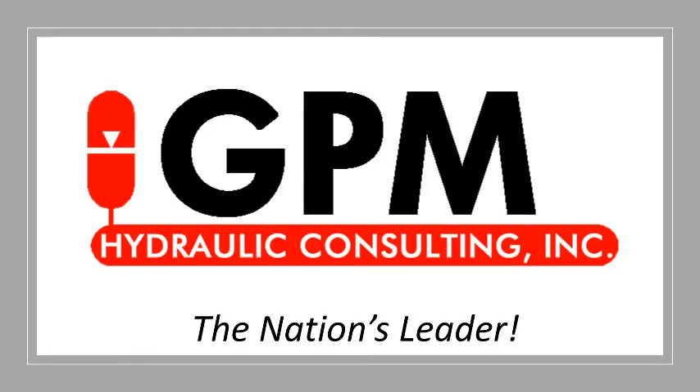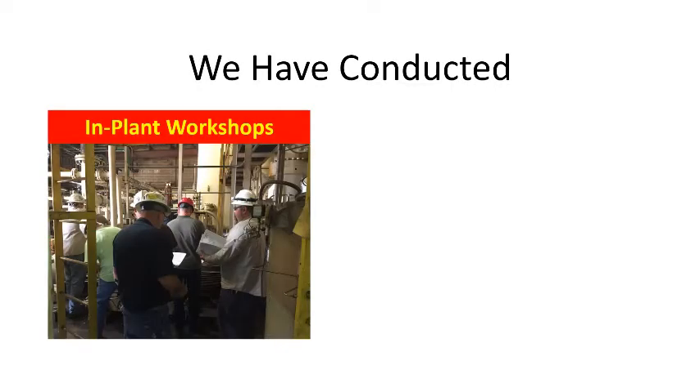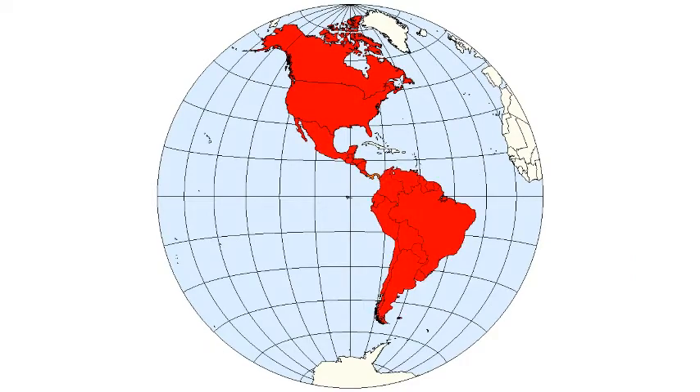Since 1994, GPM Hydraulic Consulting has been the nation's leader in fluid power training, troubleshooting, and reliability. We have conducted in-plant workshops and public workshops all over the United States, Canada, Central and South America, the Caribbean, United Kingdom, and South Africa.